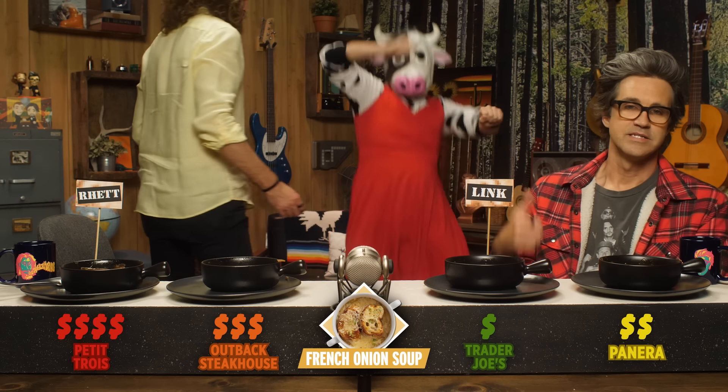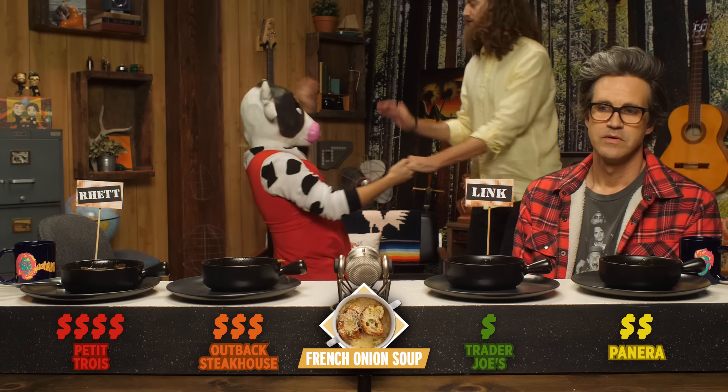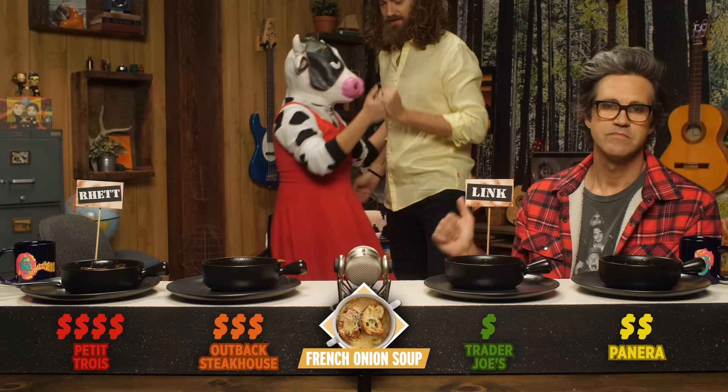Link, you've actually chosen our frozen slash grocery, but it is Trader Joe's, so I feel like that's redeeming. It's like a sweet onion and I really liked that about it. And Rhett, you did choose our fine dining option, which means you get to dance with Chase now. The fine dining option is from Petit Trois for $25. That's an expensive French onion soup. Then the next one is our casual sit-down from Outback for $8.49. And finally, the one that you hated is our fast casual option from Panera for $7.89. Panera, gosh.